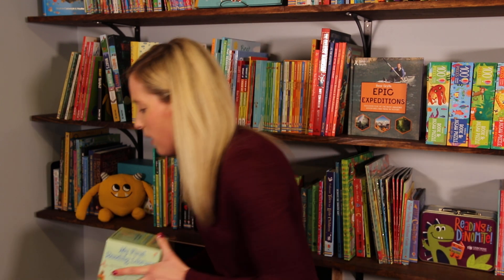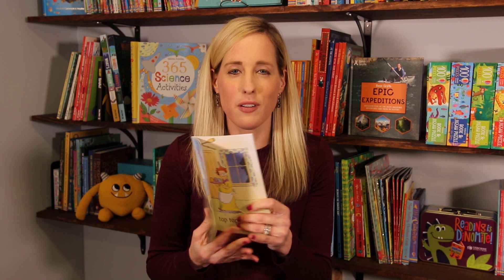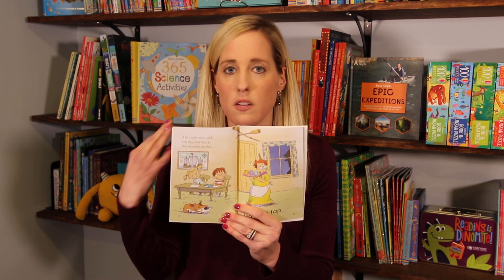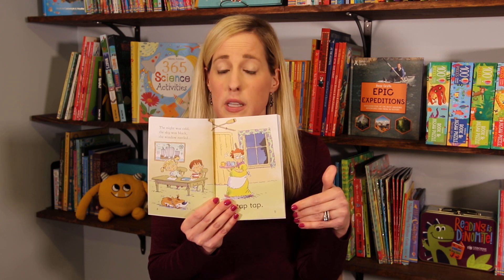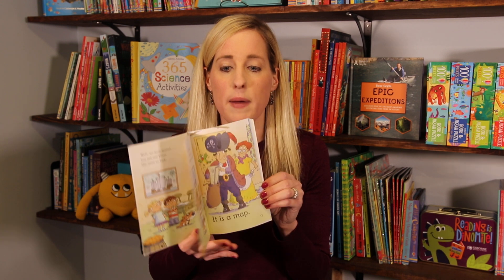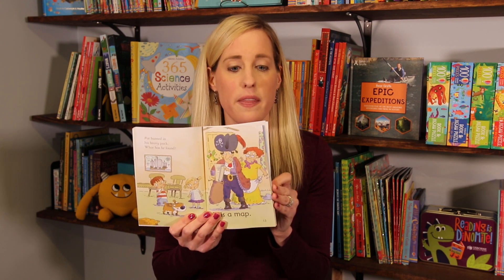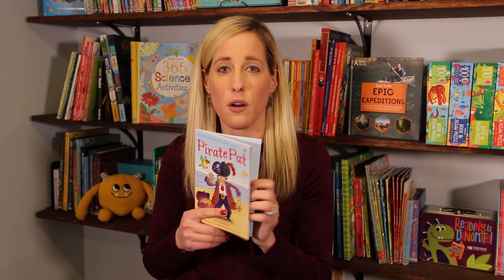I've loved using it with my daughter, who is currently in kindergarten. Let me show you what the first book looks like. This is Pirate Pat — you can see the books are engaging. This is the first book in the set, so you're going to read one side, and then your child will read the other side. They're not expected to read too much as they start, and they'll gain their confidence as they go. And in the back, there are puzzles to reinforce skills they're learning — those sounds and different things.